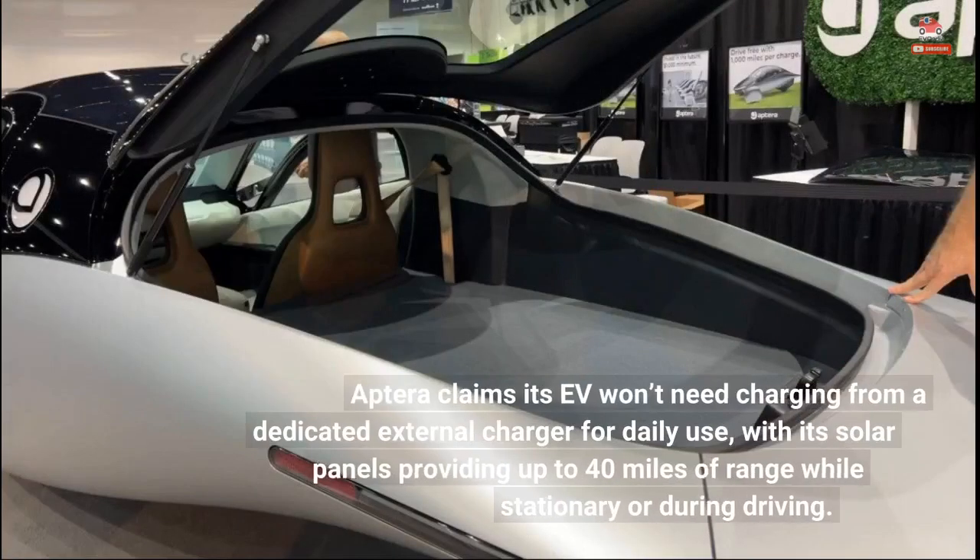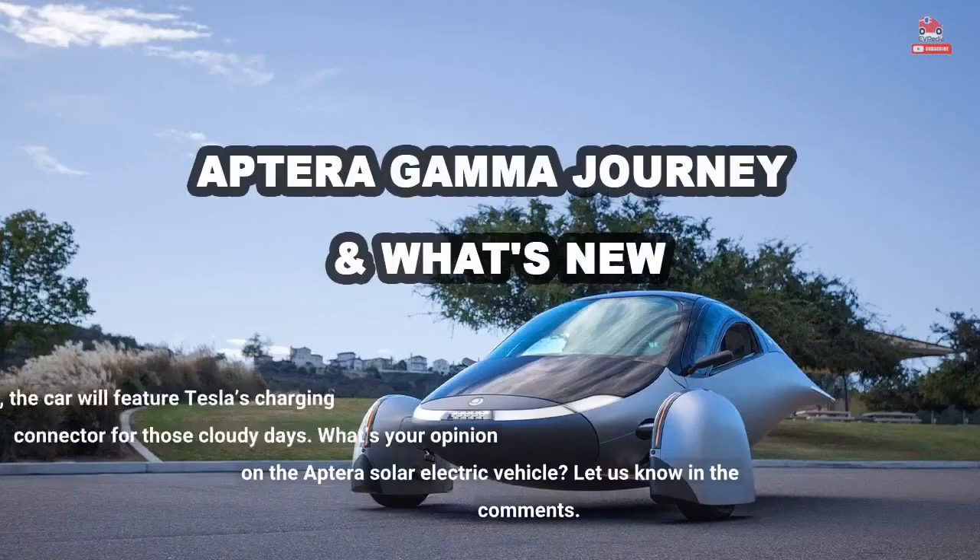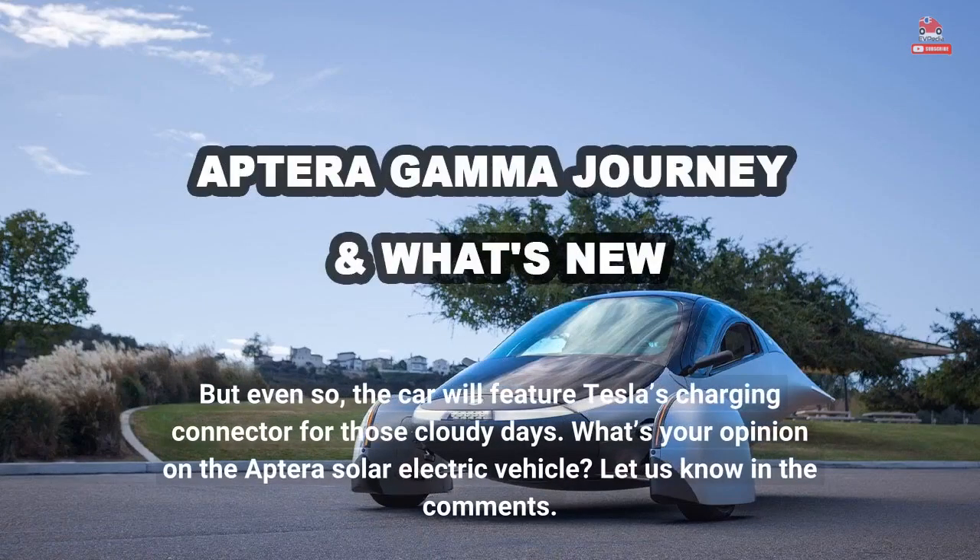Aptera claims its EV won't need charging from a dedicated external charger for daily use, with its solar panels providing up to 40 miles of range while stationary or during driving. Even so, the car will feature Tesla's charging connector for those cloudy days.